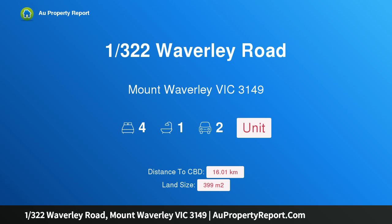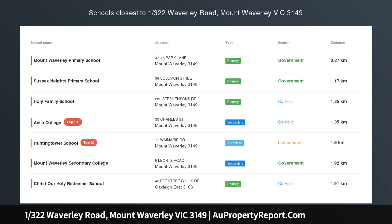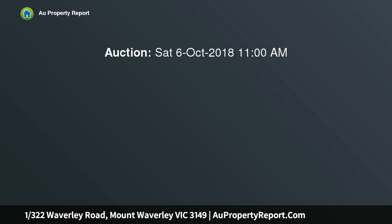Hi, I am glad to introduce property 1/322 Waverley Road, Mount Waverley, Victoria 3149. Sun-kissed style in MWSC catchment.